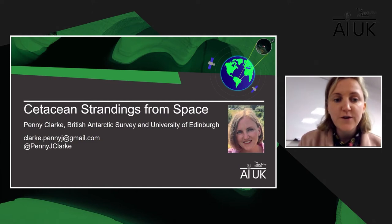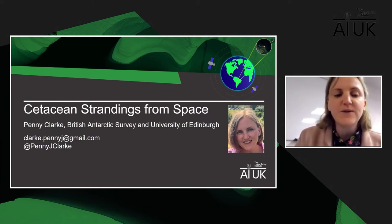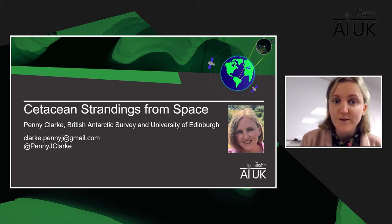Thank you so much Hannah. Hi everyone, I'm so delighted to be here with you today. Hopefully over the next 10 to 15 minutes I'm going to make you fall in love with whales just as much as I love them, and take you on an out-of-this-world adventure to look at cetacean strandings from space and to see just how AI could help us.